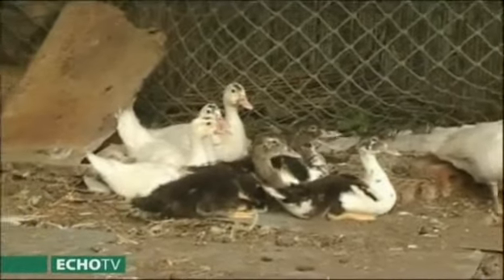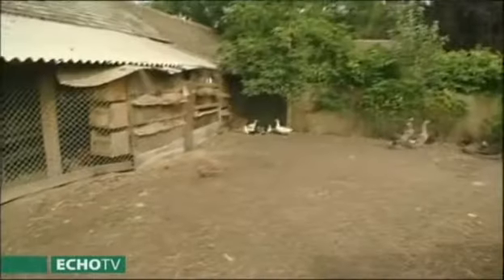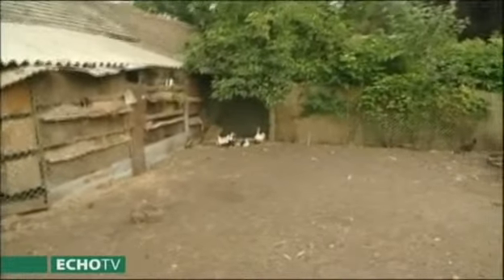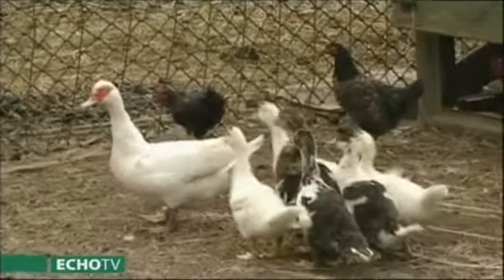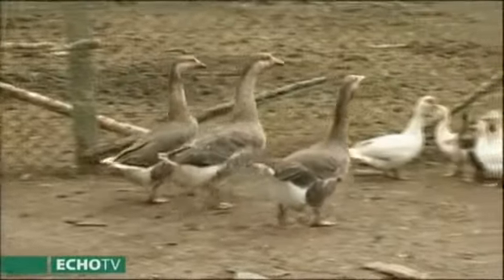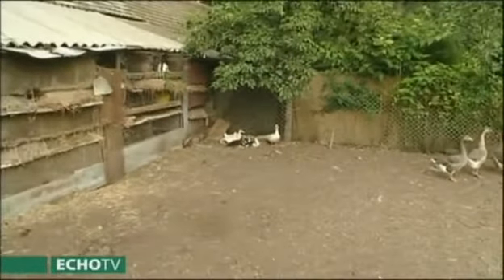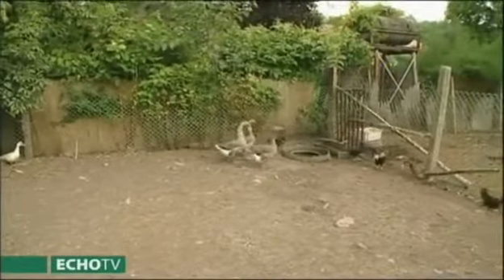Azt a kacsafélét mutatnám be, ami nagyon kedvencem – ugyanis ez a kacsaféle együtt tartható a baromfival. A régi hagyományos magyar kacsával állandóan azzal kellett küzdeni, hogy fecserével tönkreteszi a baromfiak ivóvizét. Ő az a kacsafajta – a Pézsma kacsa, vagy néma kacsaként is ismert – ami együtt tartható baromfival, nem fecsér, csak iszik. Nálunk absolút önellátóak, szabadon vannak a tojók és a gácsérok, és annyi gondunk van csak, hogy megszámoljuk – egy kacsa 8-10 kis kacsával jön elő. Két-három pézsmacsalád ellátja a családot nagyon finom kacsa­sülttel.